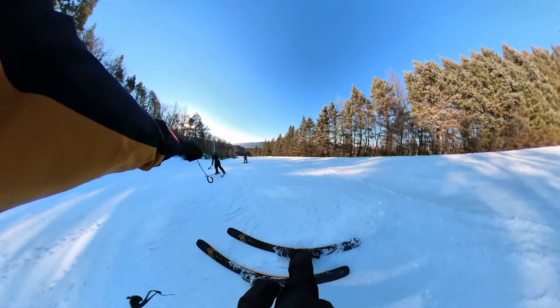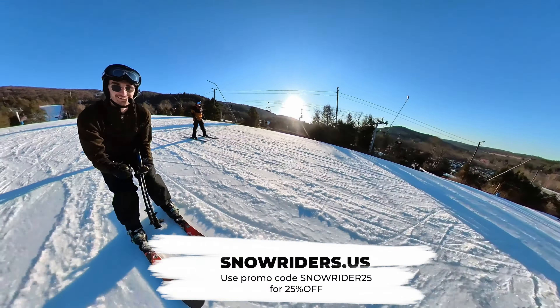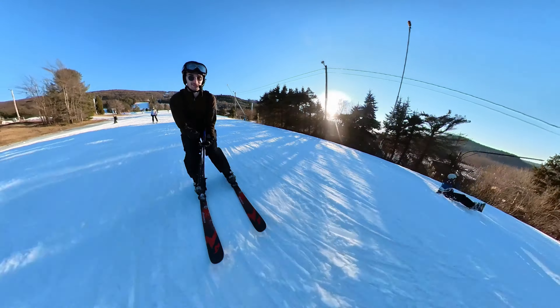Watch out, everybody. Uh oh. I'm going right over, I'm going right over. Oh, there's a jump. There's something in the front. Oh no. Bottom, middle. I'm going right over, Tom. Watch out, everybody — I'm coming through.